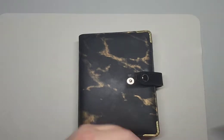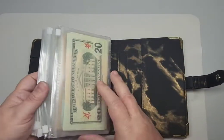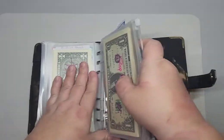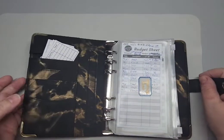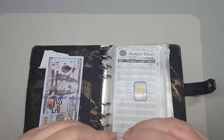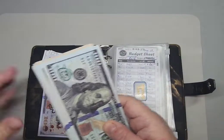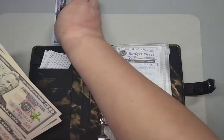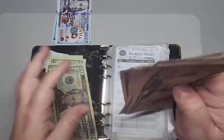I need to stuff all these different categories for my September 2nd paycheck. I'm going to pull out my prop money — I do only use fake money as a representation of what is currently in my bank account for these specific bills. I'm going to pull out all of the money and just pull from the piles what I need.